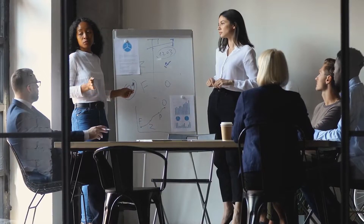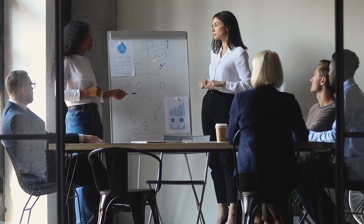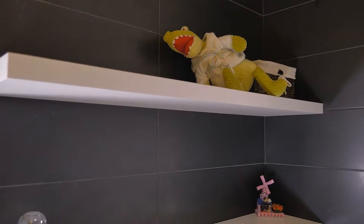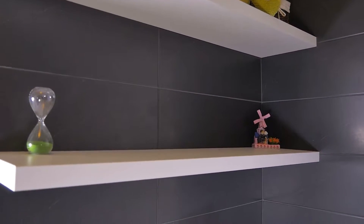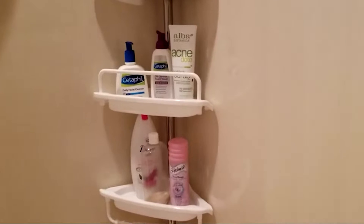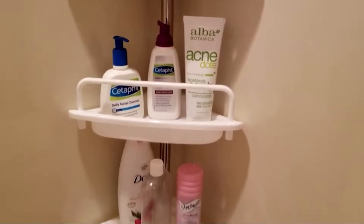Looking for the perfect shower caddy to complete your bathroom makeover? After researching dozens of models, our experts put the best shower caddies available today to the test. This rigorous review covers a wide variety of styles to help you find just the right one for your needs — whether you want a tension rod model, self-adhesive, or showerhead hanger, we have the information to help you with your search.